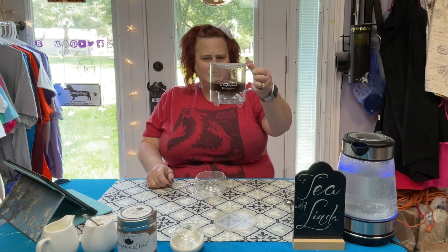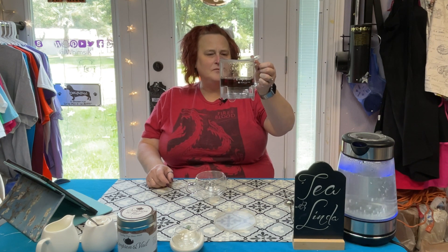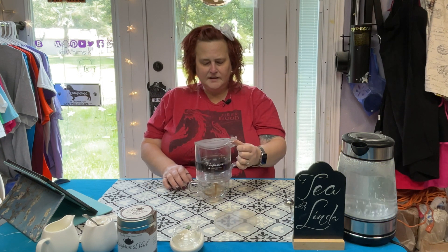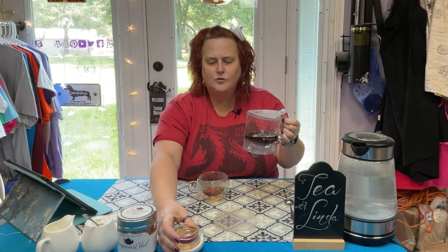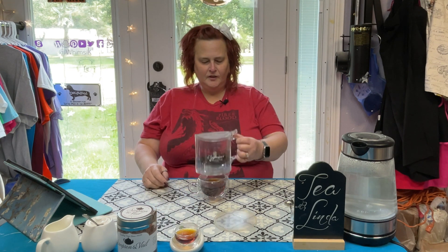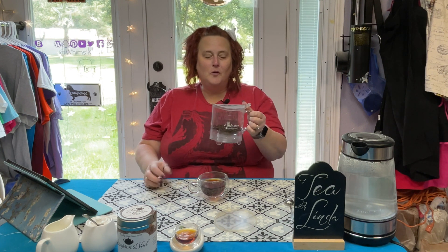Our three minutes has elapsed. I'll give this a little stir — these are cut pieces, they're not huge but they're not small either. It's a decent looking steep. Let me dispense your cup — I'm sorry I forgot to dispense yours first. I've been trying different things to see if y'all can see the color better, so let me know if this works better for you.